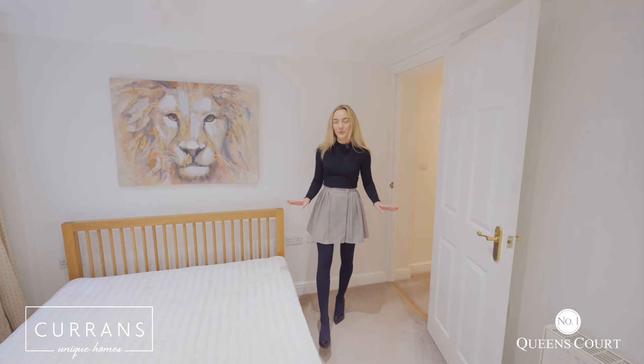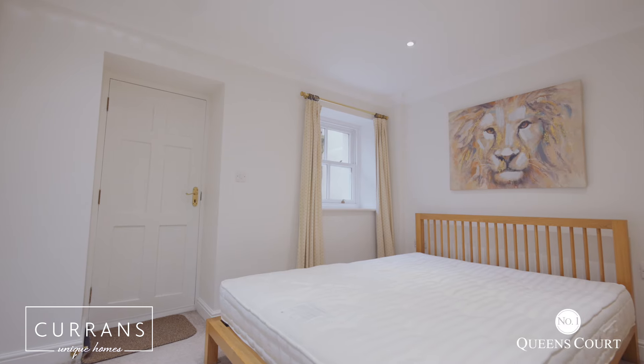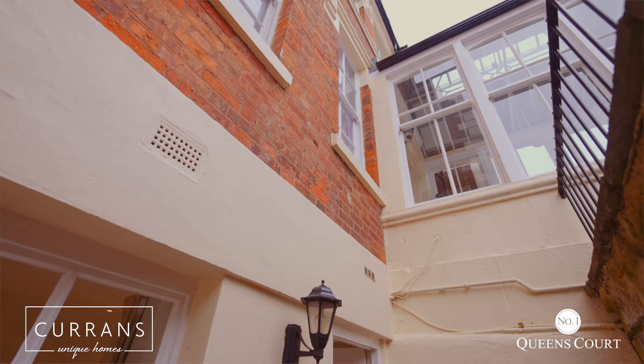This is the main bedroom with an ensuite bathroom and two integrated wardrobes. There is also a doorway which leads into a really nice little courtyard area as well.